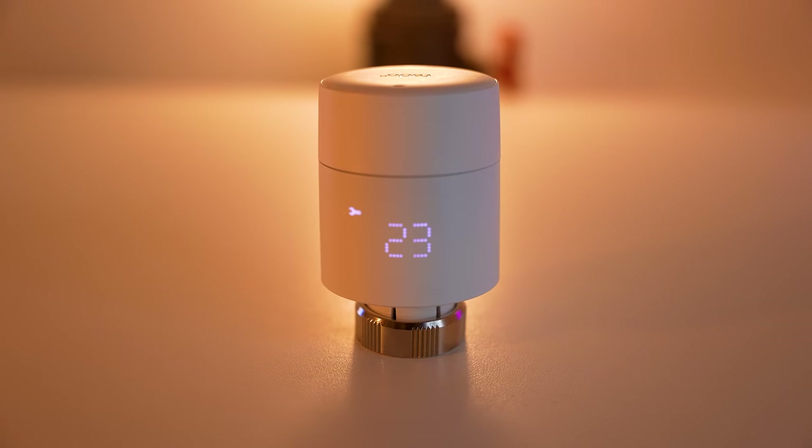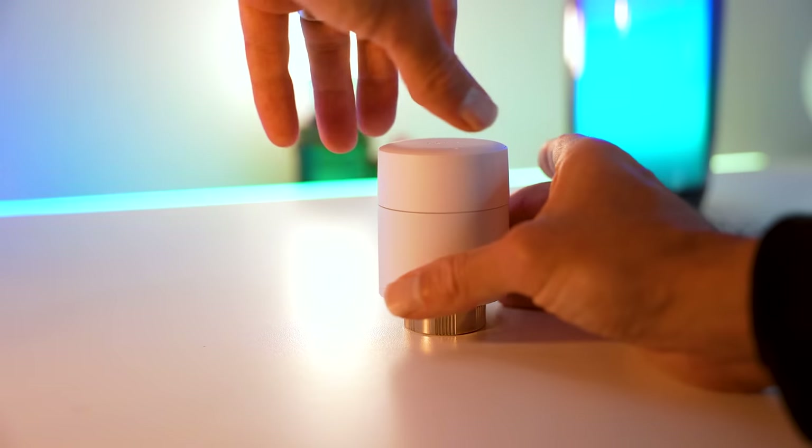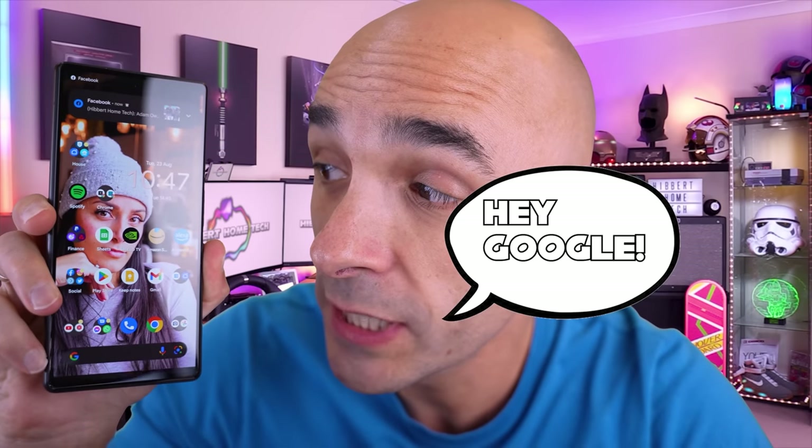I've been avoiding reviewing smart radiator thermostats for a while now because I'd heard they were about as reliable as Google Maps' ability to navigate via voice. Hey Google! Navigate to Adam.